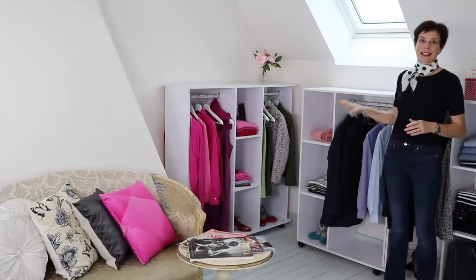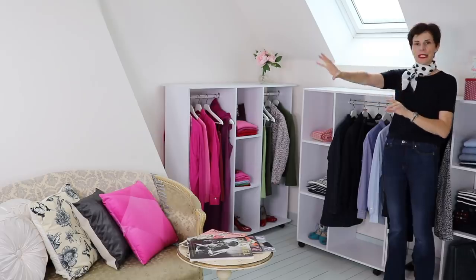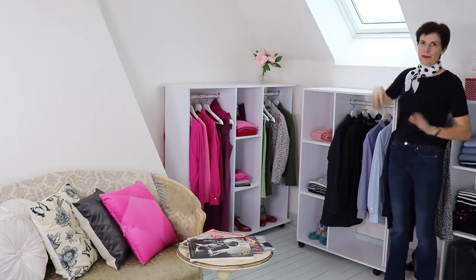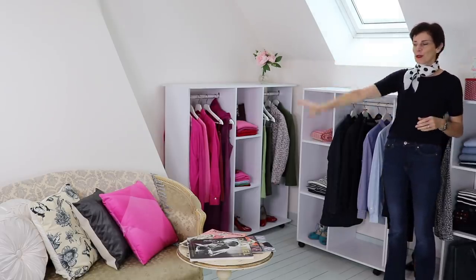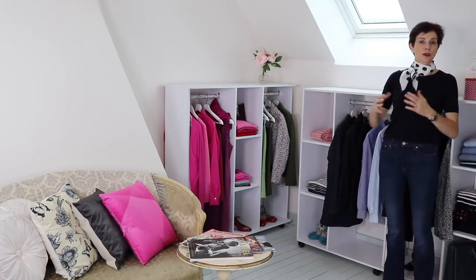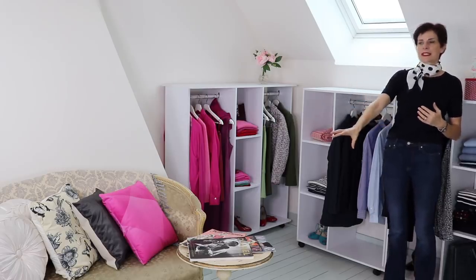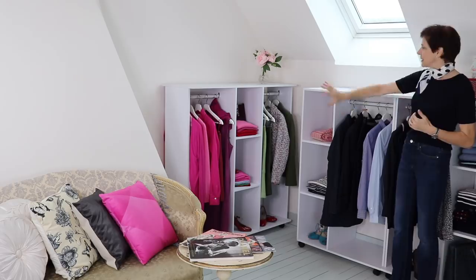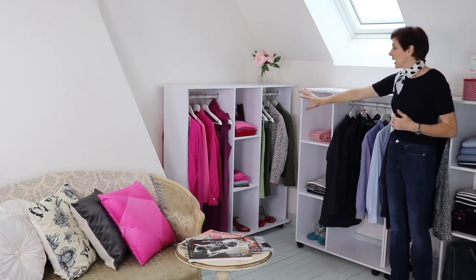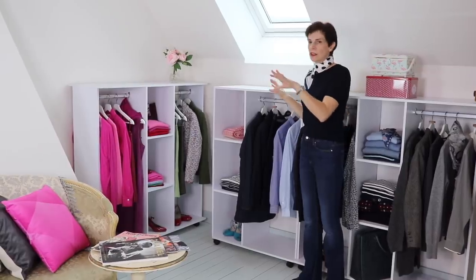So this is the second part of the closet. You saw the part with the white, beige, and blacks — this is now the color area. We have the banquette where I sit to chat with clients or shoot videos, my little table, my magazines, and this is the area. Here are all the extra colors — the colors that I wear in small amounts, not as much as the others.